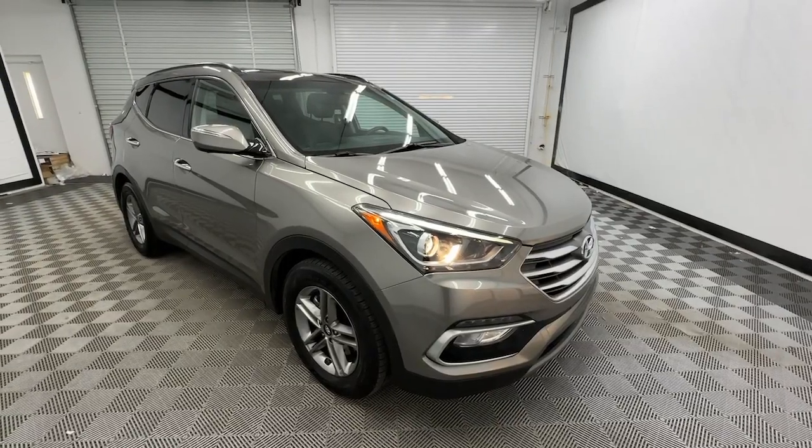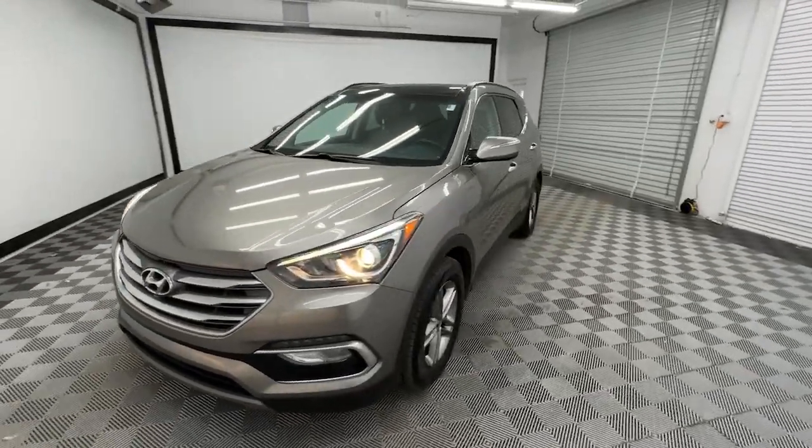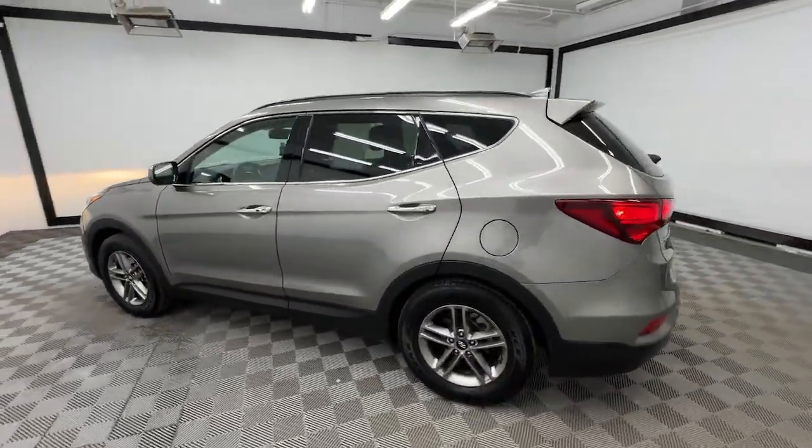Take a moment to check out the 2018 Hyundai Santa Fe Sport. With less than 150,000 miles on the odometer, this vehicle provides excellent value.